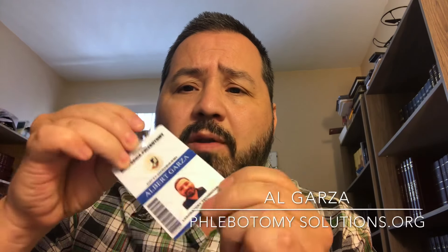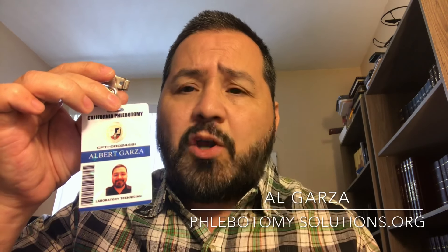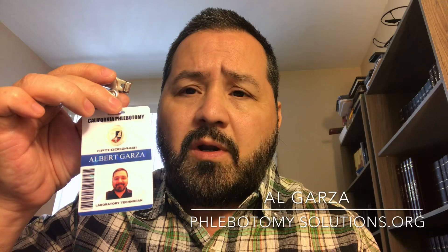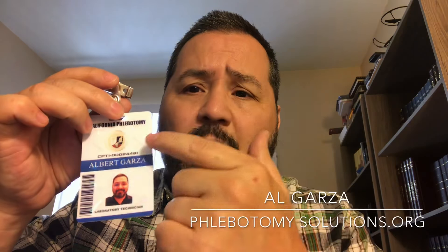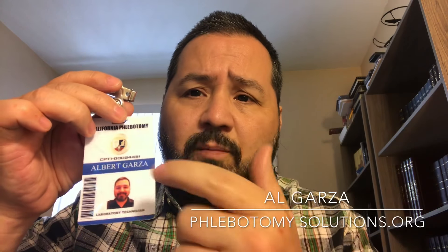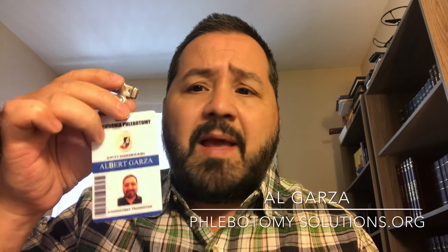These are high quality custom-made ID badges for phlebotomists. To get these, go to phlebotomysolutions.org, go to the web store, scroll down, and click to purchase. On the background there's a watermark of 'secure official,' as well as a little phlebotomy ID button that shows your phlebotomist.